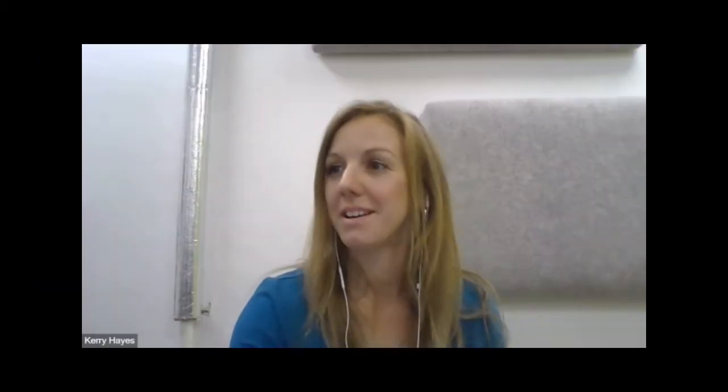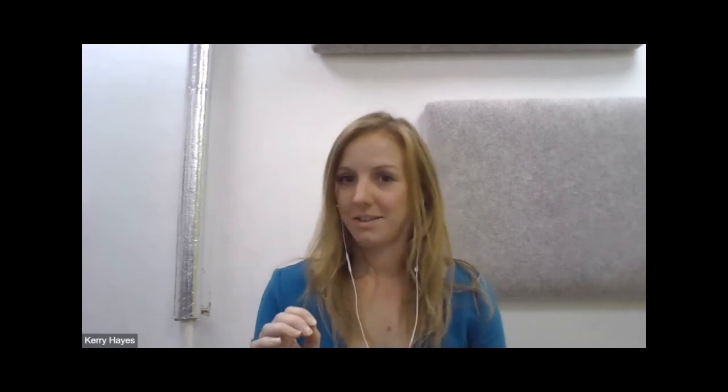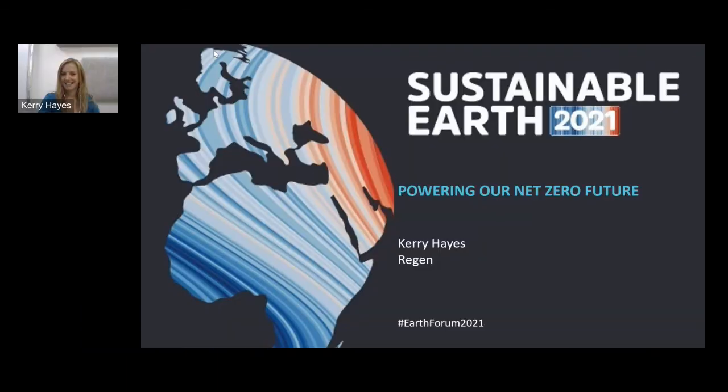Thank you, hi Kerry, hi Ian. Thanks very much for that. I'm going to assume my slides are visible — slightly disconcerting that I can't see anyone now. But thanks very much for that intro Ian.